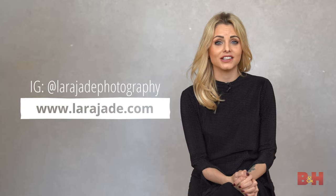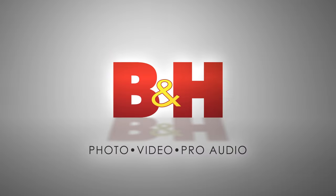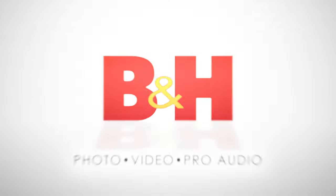Thanks so much for watching. I hope these tips were helpful to you. If you have any follow-up questions, ask them below and I'll be replying. If you want to follow my work, head to larajade.com or find me on Instagram at larajadephotography. I'll see you next time.